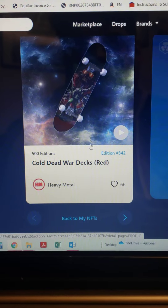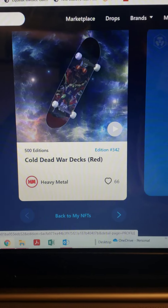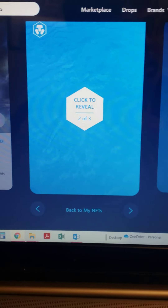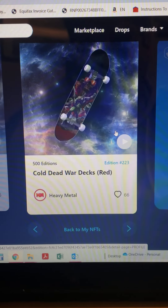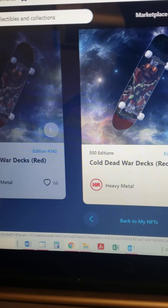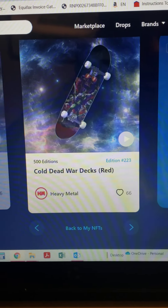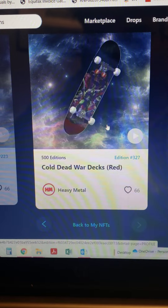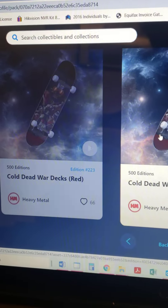Cold Dead War Decks Red - cool, got a skateboard! Alright, let's go to number two. Click to reveal. Oh dang, we matched that one! Let's do it - round three, can we get another match? Bam! Cold Dead War Decks Red - three of them! Edition 327, 223, 323, 42.